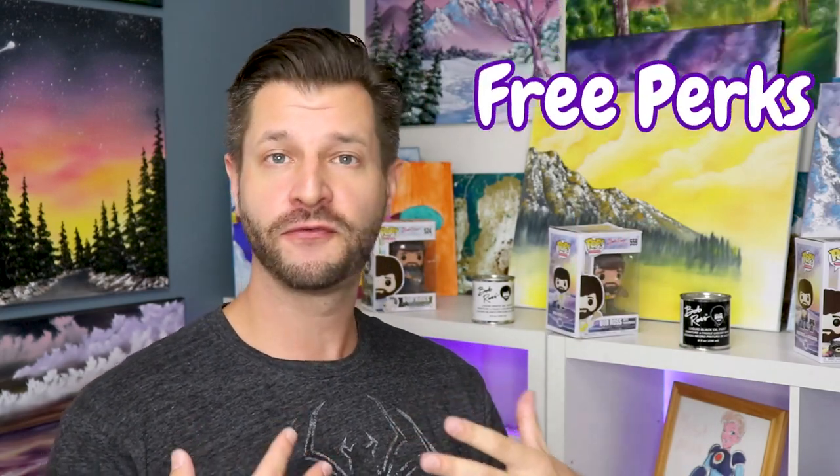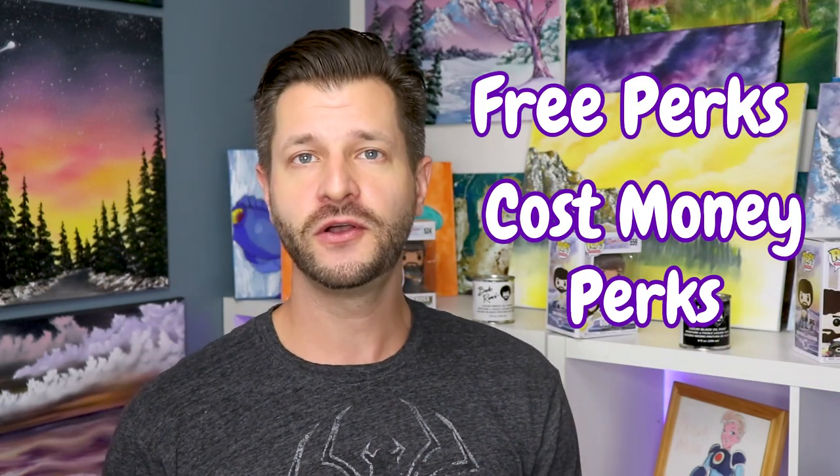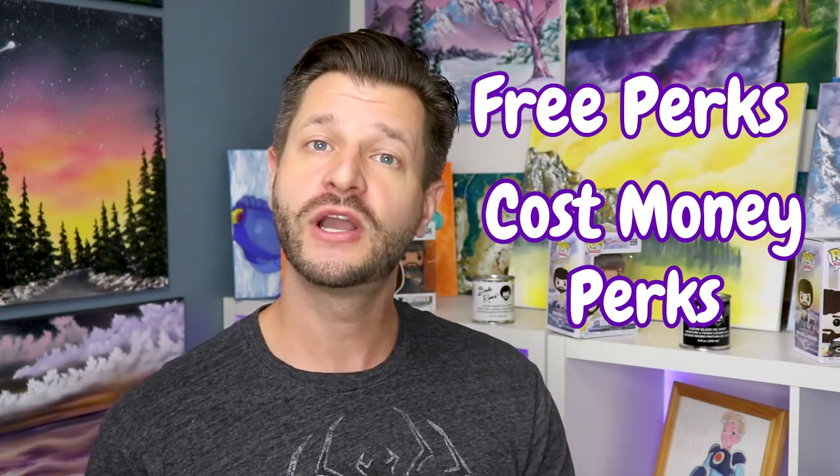If offering subscriber perks is something you're interested in, you're in luck. I've made a list of ideas that's really going to help you grow your community and your subscriber list. I've divided this into two sections: one for free things you can give back to your community, and one for things that require extra funds upfront. It's up to you to pick and choose what will work best, and you can put these at any tier — tier one, tier two, or tier three.